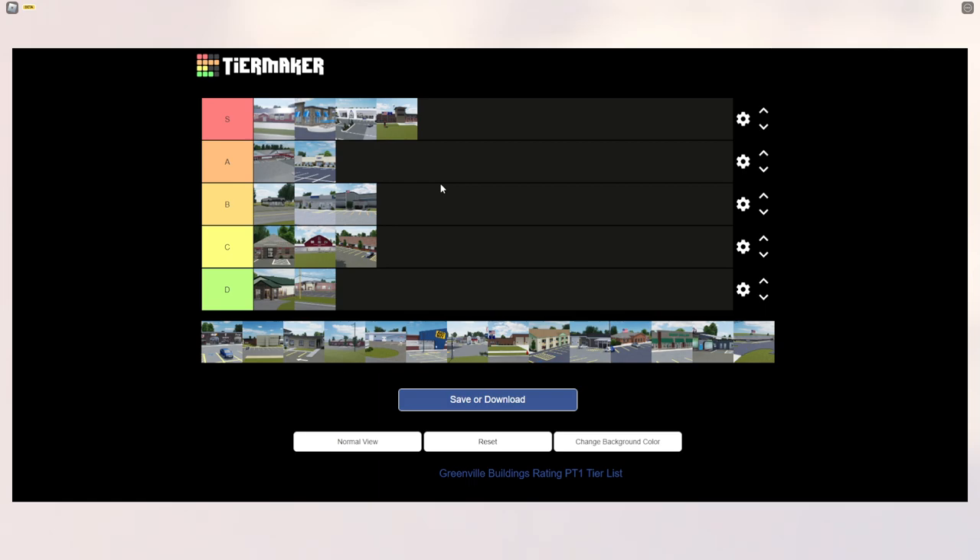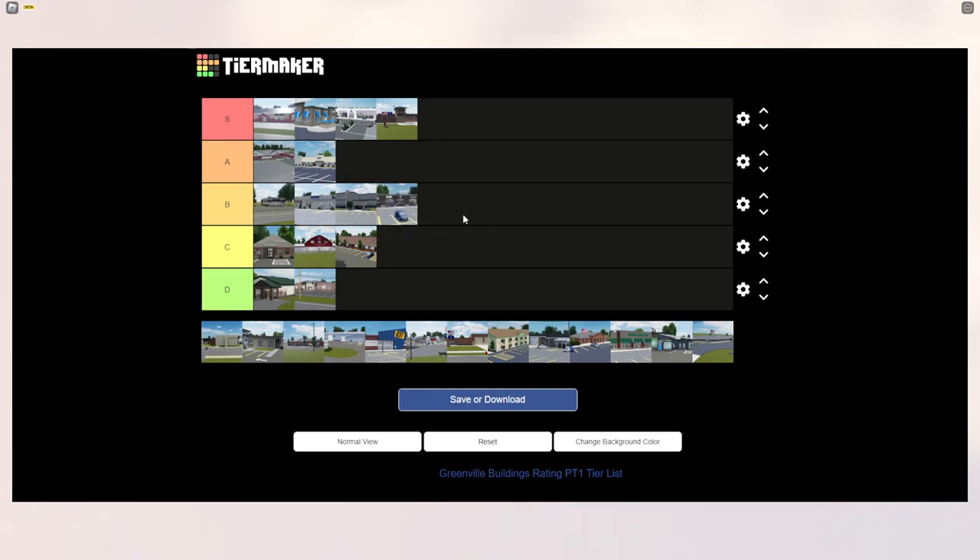The Greenville Plaza, which is next to the Just By, gets B tier. The building is alright — I don't see many people going to it, it's not that big, and it just has five stores.